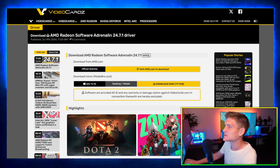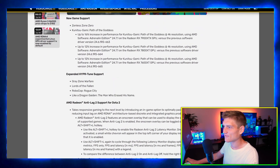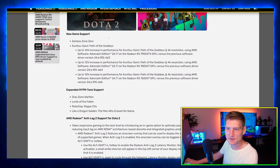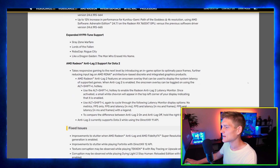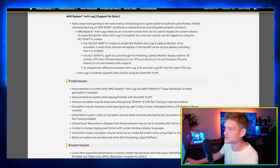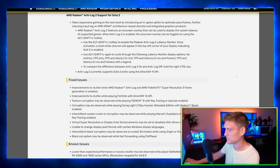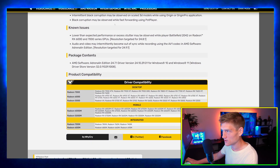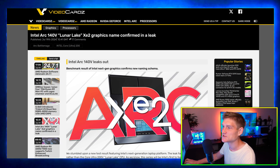AMD Radeon Software Adrenaline 24.7.1 driver update is out for graphics cards — let you guys check if it fixes any issues. Nvidia also just had a massive update to fix their broken drivers for Adobe and related software, which was the first time I've noticed a broken driver issue from Nvidia.